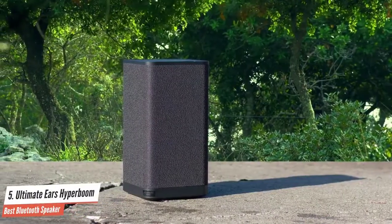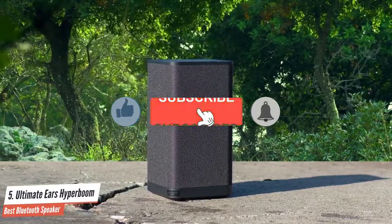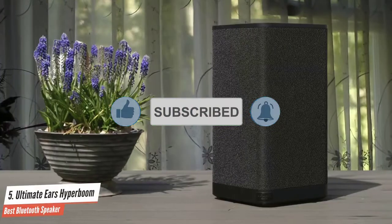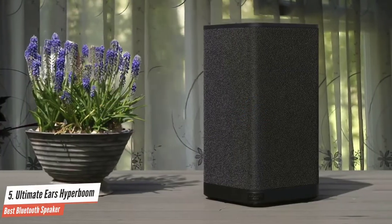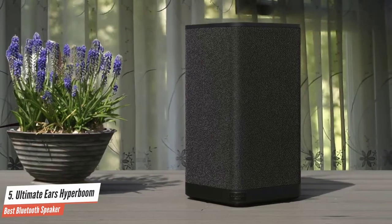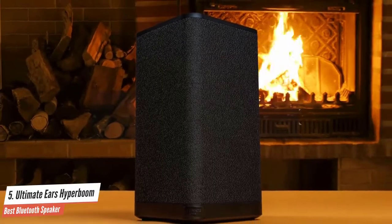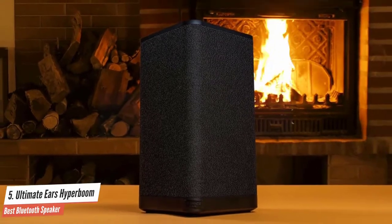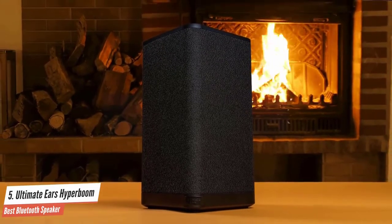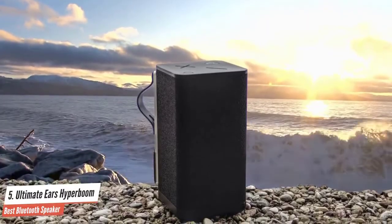When it comes to performance, this beast is one of the loudest Bluetooth speakers out there, and you should definitely check it out. The controls for the UE Hyperboom are located on the top of the speaker, and the large plus and minus symbols work well to adjust the volume. The rest of the operation consists of an on-off button and four source buttons placed in a circle with a play-pause button in the middle. The associated Boom app contains a few more adjustment and control options.